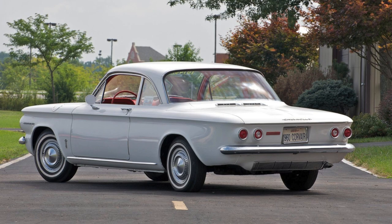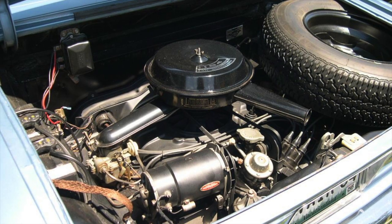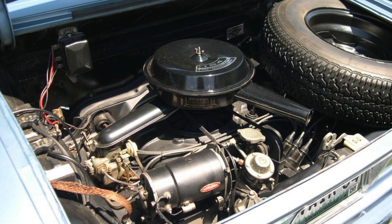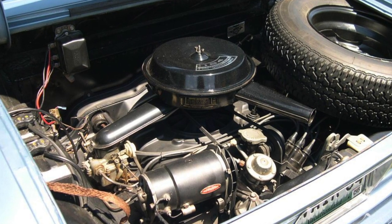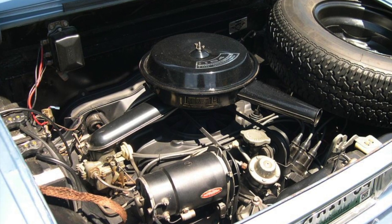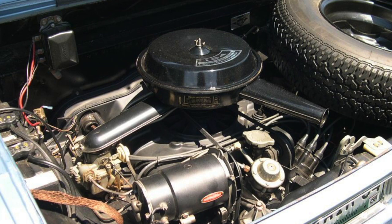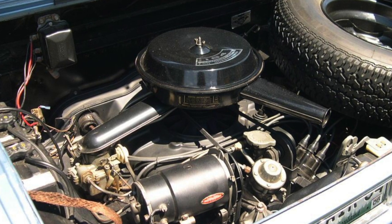The Corvair was a boldly engineered attempt at something entirely new. Development was overseen by Ed Cole, who had led the design of the original small-block Chevy. The Corvair was rear-engined and air-cooled. It had aggressive styling and was a relative success, but did not sell as well as the Falcon.